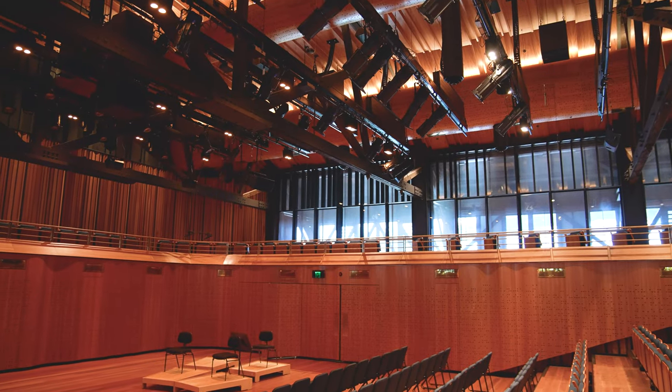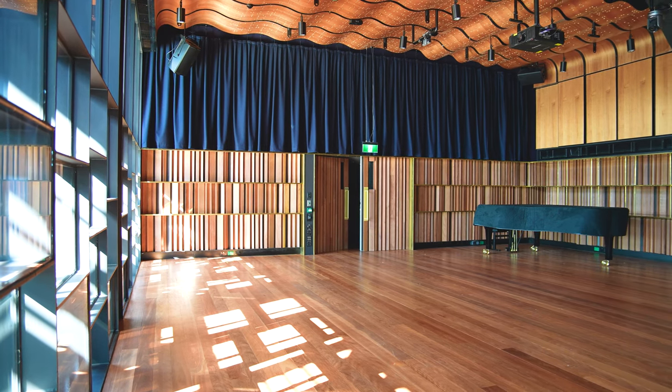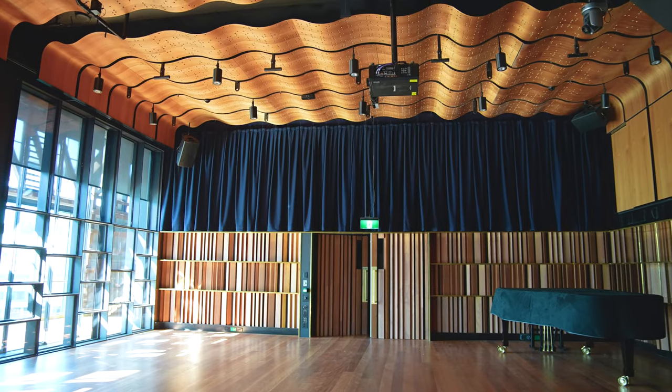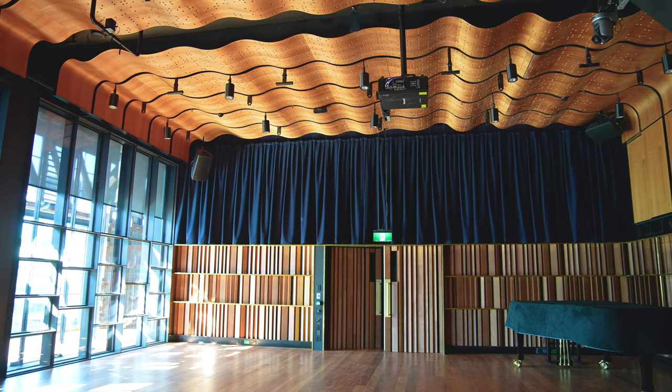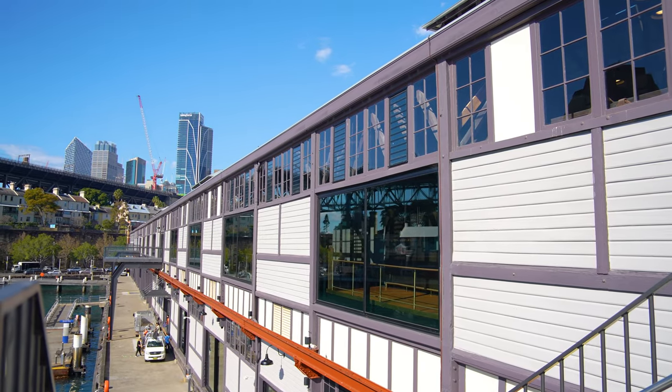We have the Nielsen Theatre, which is what you see here. We have the studio, which is a smaller boxed room that can be turned into a recording studio or a function space, and then we're privileged enough to have a harbour-side large event space called the Bell Giorno.